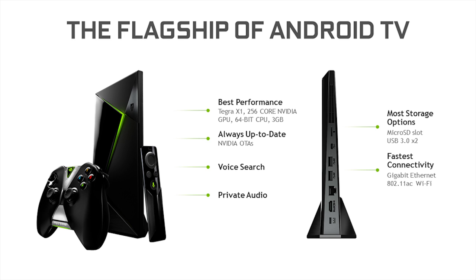Shield also includes private audio, so you can plug in headphones and watch or listen without disturbing anyone — or maybe not offend anyone if you're playing a particularly wild video game. It has all the great storage and connectivity options you'd expect: Micro SD to expand storage, USB to connect an external hard drive, gigabit Ethernet, and 802.11ac for the world's fastest network connectivity for streaming and connecting to the world of 4K.